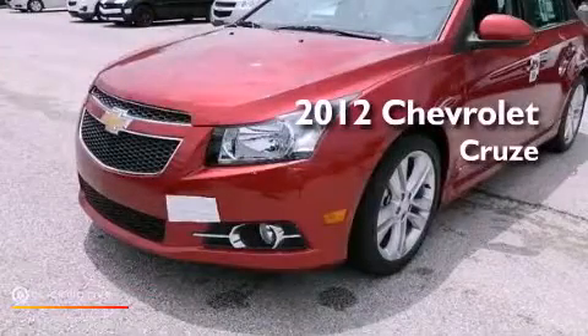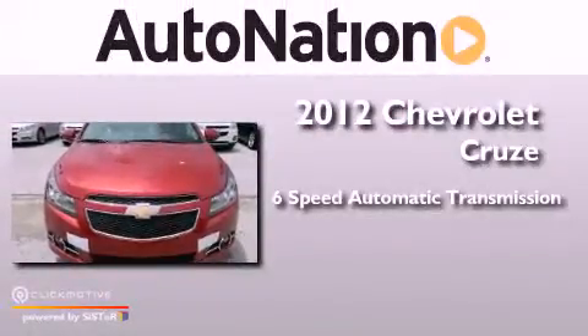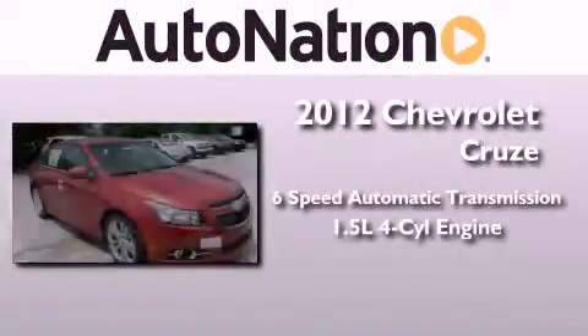This is a brand new 2012 Chevrolet Cruze. This vehicle has seating for five adults and an inline four-cylinder engine.